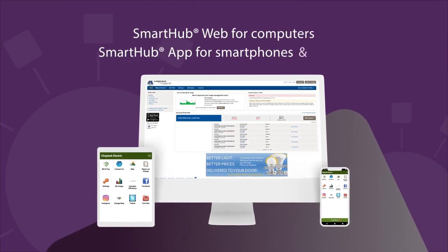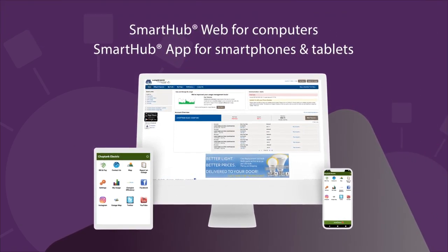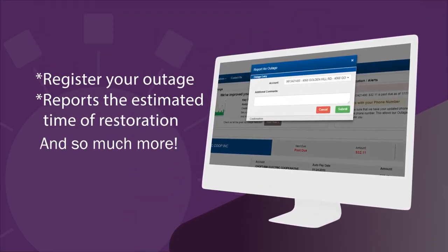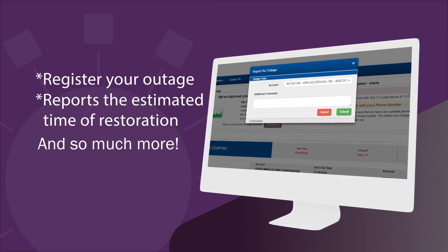But did you know that Smart Hub also provides an easy way to report power outages from your computer, smartphone, or tablet? With just a few clicks, Smart Hub registers your outage, reports the estimated time of restoration, and more.